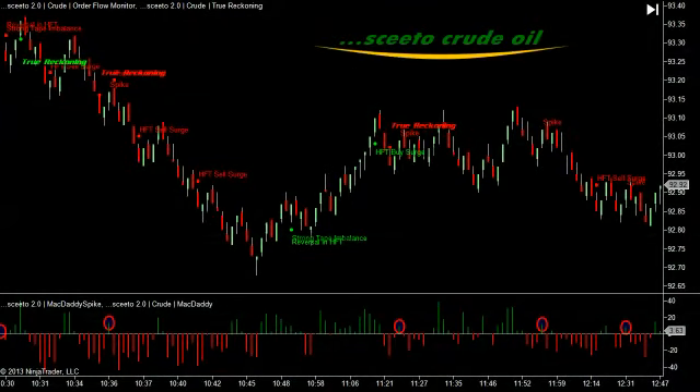I did talk to quite a few traders today, and those who really didn't find any action in the S&P 500 did in fact find action in the crude oil market. And you can see here that the order flow surfaced by SCEEDO in crude oil looks very similar to, or behaves similarly to, those in the S&P, and they're quite tradable.